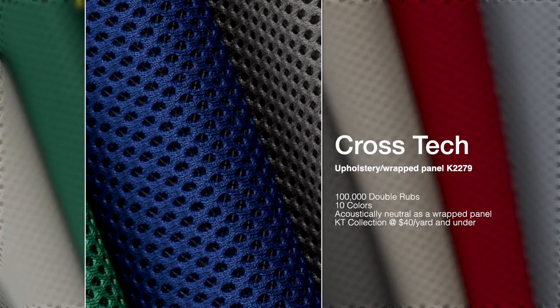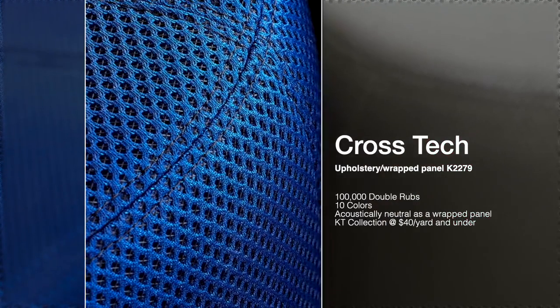Cross-Tech is our first technical knit, multi-purpose KT product. Its primary application at 100,000 double rubs is upholstery. Its secondary application is wrap panel.